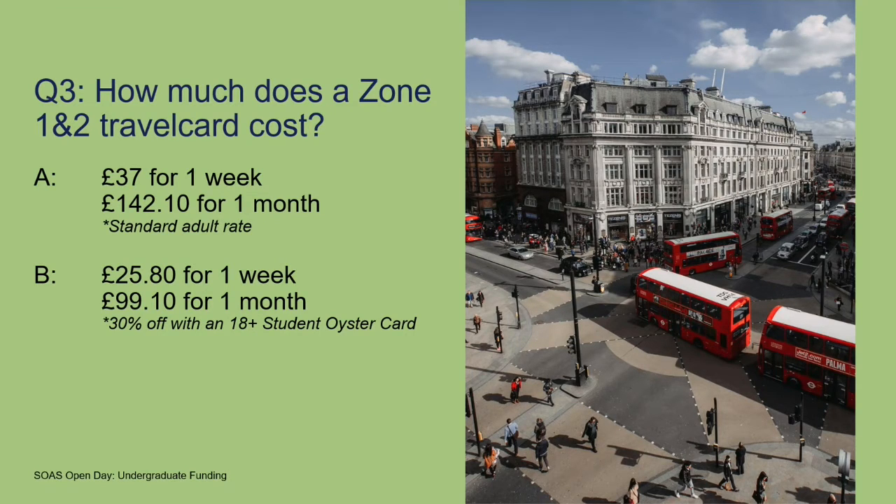How much do you think a zone one and two travel card would cost? That would be something a lot of our students would use to get into university. It's £37.00 for a week or £142.10 for a month, but that's the standard adult rate. As a student at SOAS, you can get this travel for £25.80 per week or £99.10 per month, because you can apply for a 30% off 18-plus Oyster card from Transport for London once you're enrolled and registered as a student at SOAS.